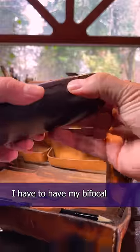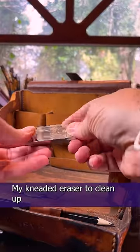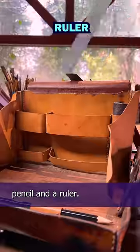Because I'm over 50 now, I have to have my bifocal Stanley Tucci glasses, my kneaded eraser to clean up those pencils, a writing pen for journaling, white outline pen, colored pencil, and a ruler.